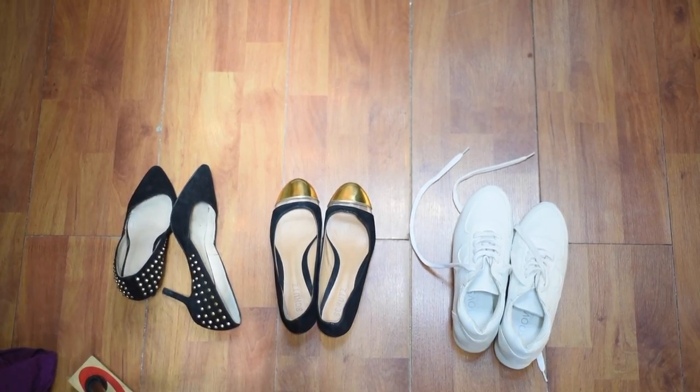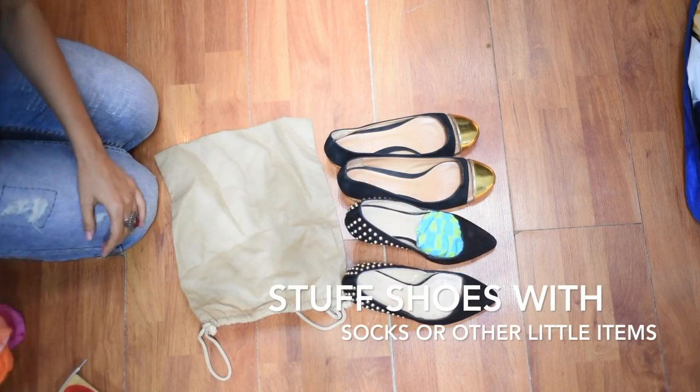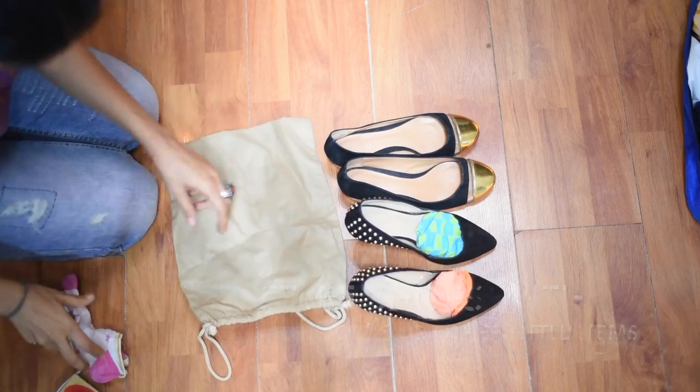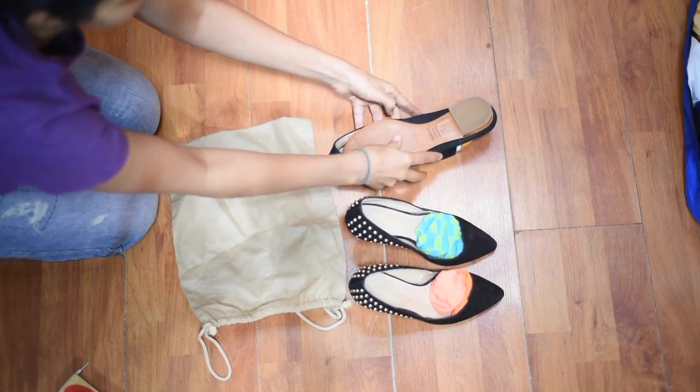When it comes to shoes, I usually carry one pair of heels, one pair of sneakers I can walk around in all day or work out in, and a pair of thongs — flat slippers that are easy to get in and out of. I pack my shoes in shoe bags, which you tend to get whenever you buy shoes nowadays.